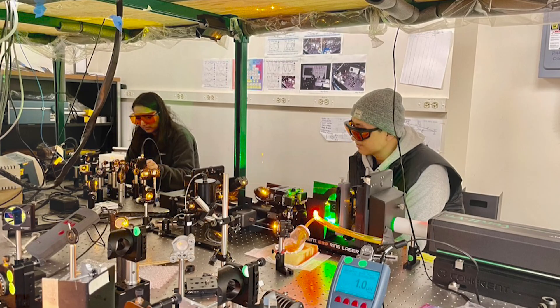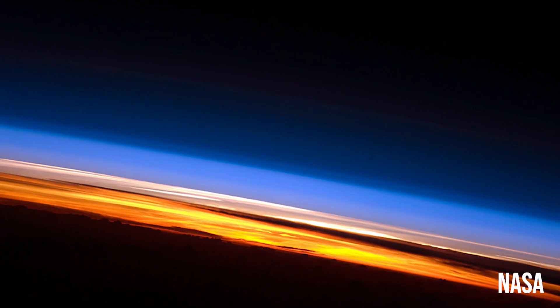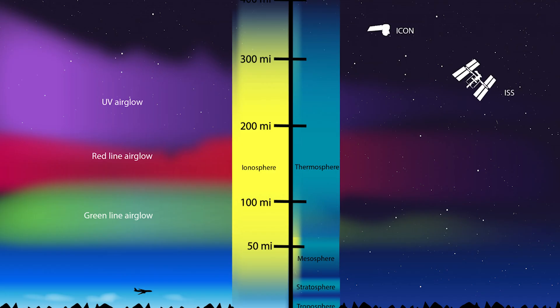My research project mainly focuses on the metal layers in the upper atmosphere. There is a permanent layer — we call it the metal layer — from around 80 kilometers to 100 kilometers. In our research, we want to study layers which can reach above 100 kilometers — very high altitudes. We call these TI metal layers, which stands for thermosphere-ionosphere metal layers.